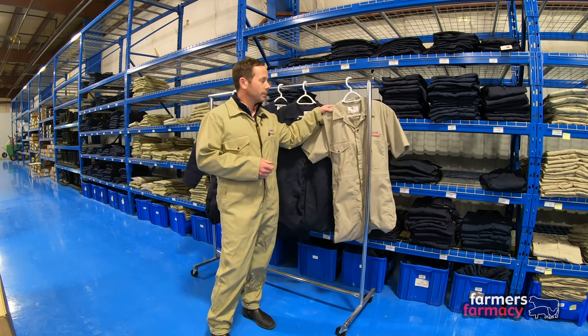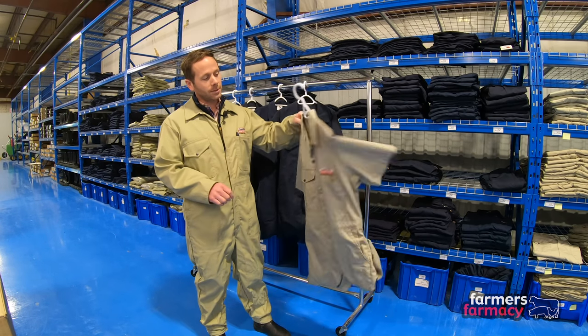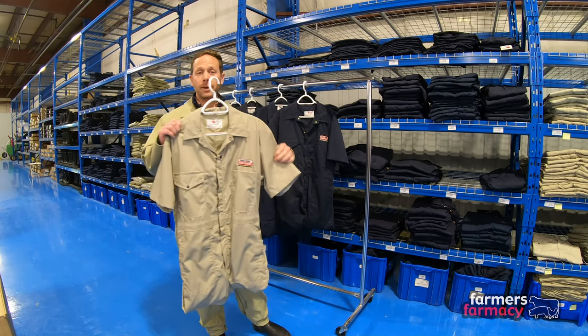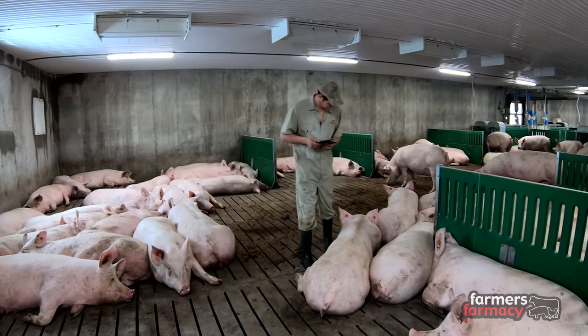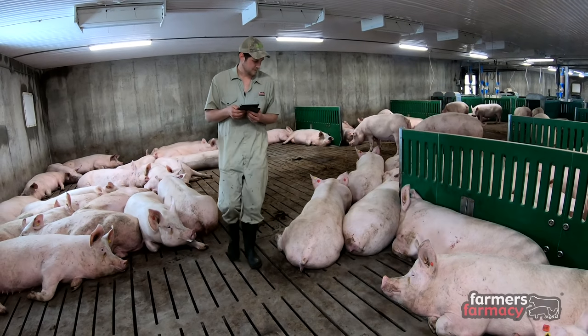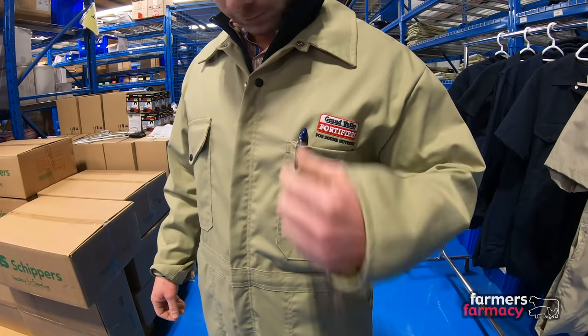This is the original coverall that we had from day one — this is the short sleeve beige coverall. It's a great option for a warmer environment; a lot of hog producers will use these in the barns. They wash up really well, totally machine washable, and they have two chest pockets and two side pockets on the front.